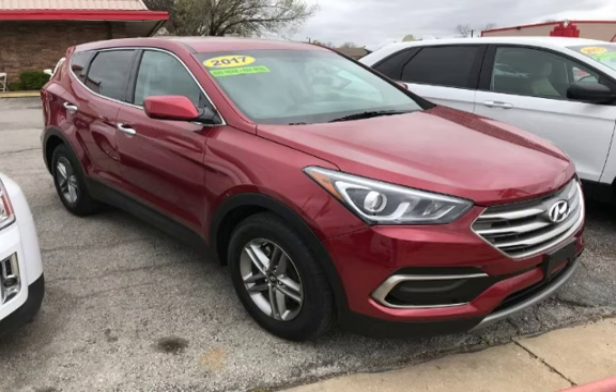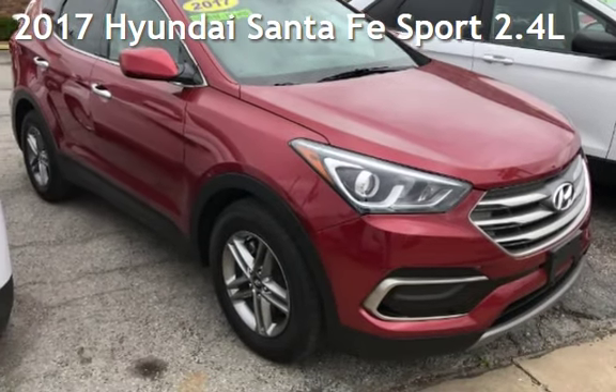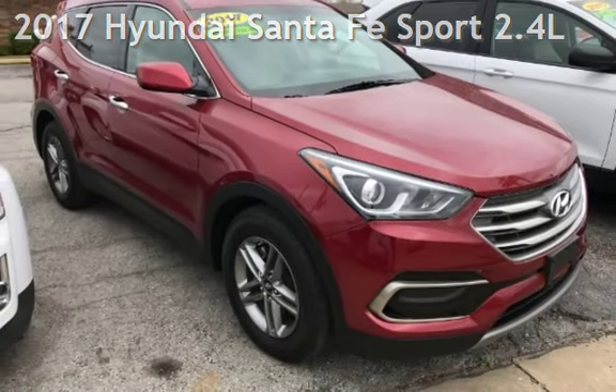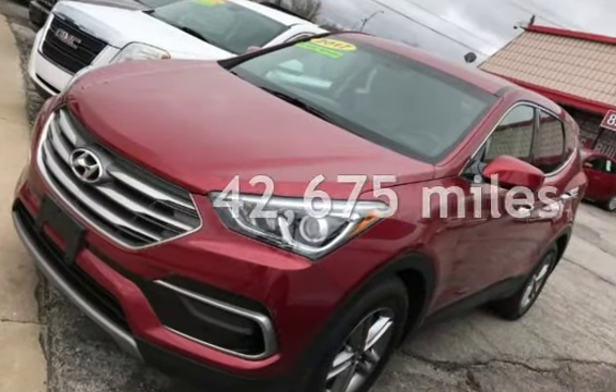Azteca Tulsa, Oklahoma best used cars, home of the buy here pay here, presenting a pre-owned 2017 Hyundai Santa Fe Sport. This Hyundai is a great value with less than 43,000 miles on the odometer.